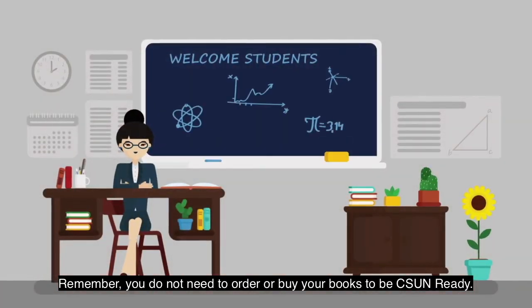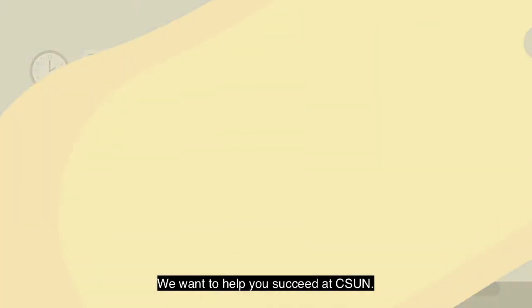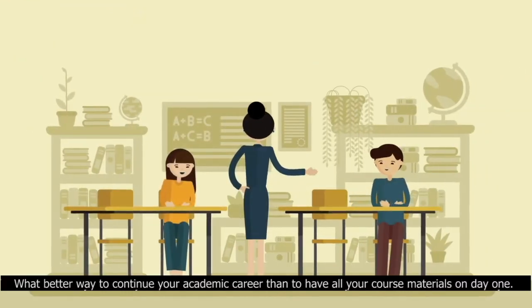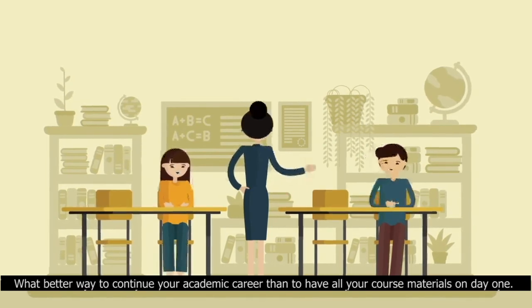Remember, you don't need to order or buy your books to be CSUN Ready. We want to help you succeed at CSUN — what better way to continue your academic career than to have all of your course materials on day one.